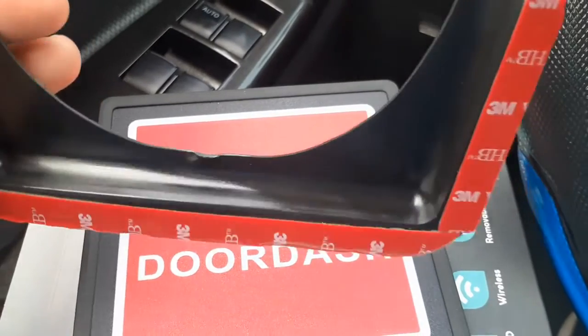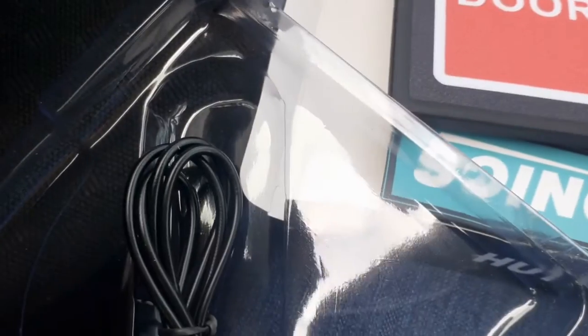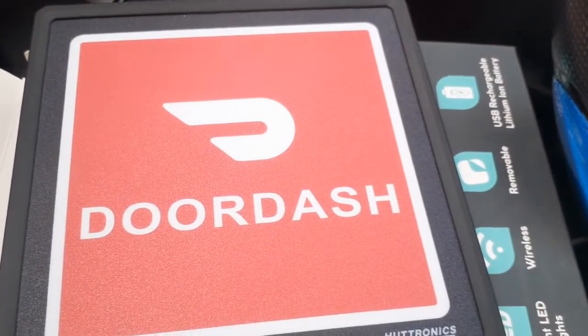This is the little bracket that I just set it inside of. There is my DoorDash sign — I'm so excited. I gotta be extra.